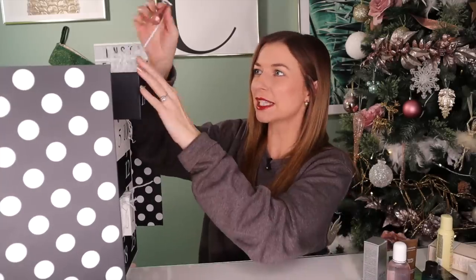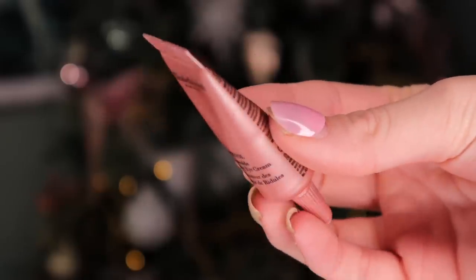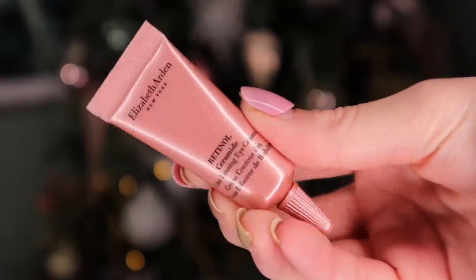Day number seventeen — we do have something small here. This is Elizabeth Arden and it's the Retinol Line Erasing Eye Cream. The reason why it's small is because retinol is super expensive. Retinol is really good for fine lines and wrinkles, and this one is also a de-puffer. The size is actually not bad and you can probably get a lot of uses out of it.